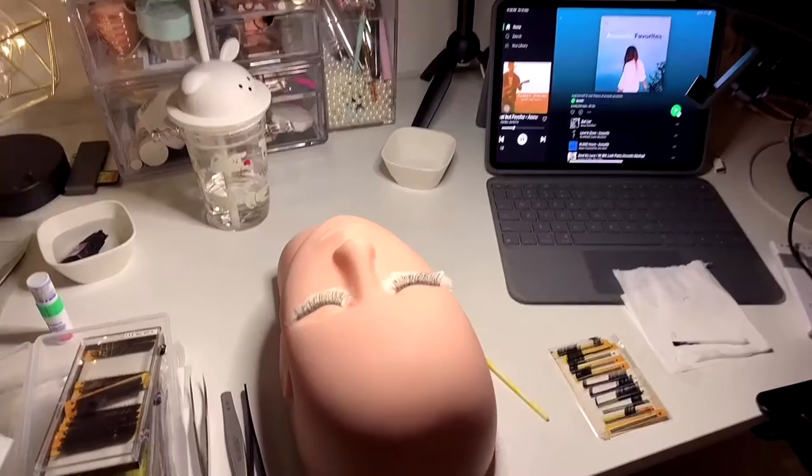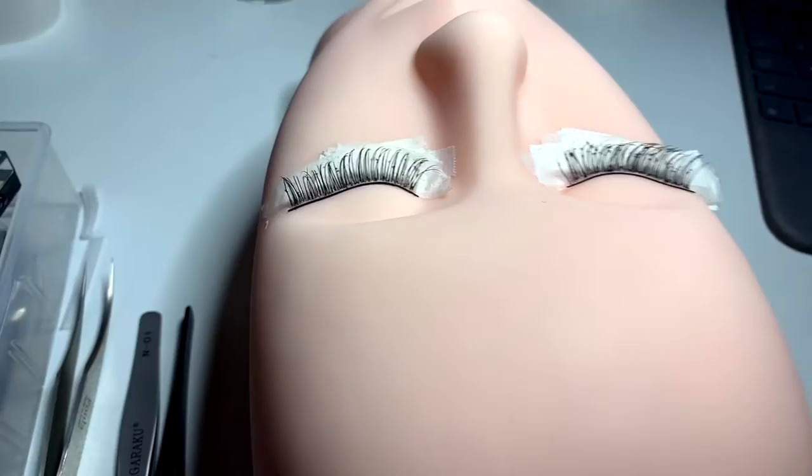It's actually my first time doing lash extensions on a dolly head. Previously I did it on a board but I find it a bit unrealistic. I think this is my first time posting myself doing lash extensions — I'm not a professional or anything, I just enjoy doing it and find it very therapeutic. This is my first attempt and it's very powerful but I get better at it.